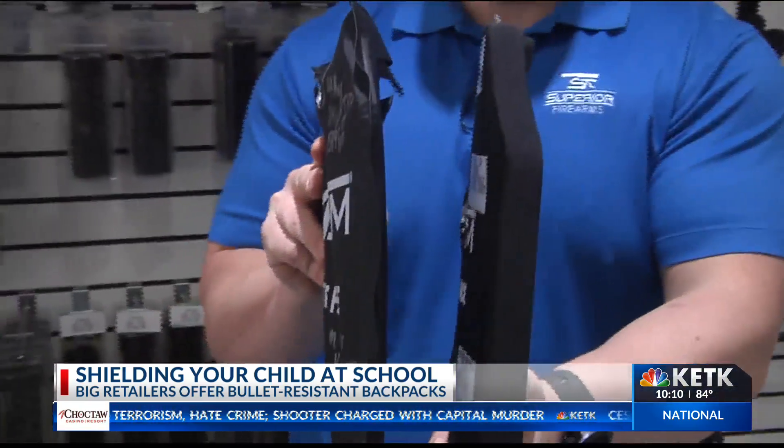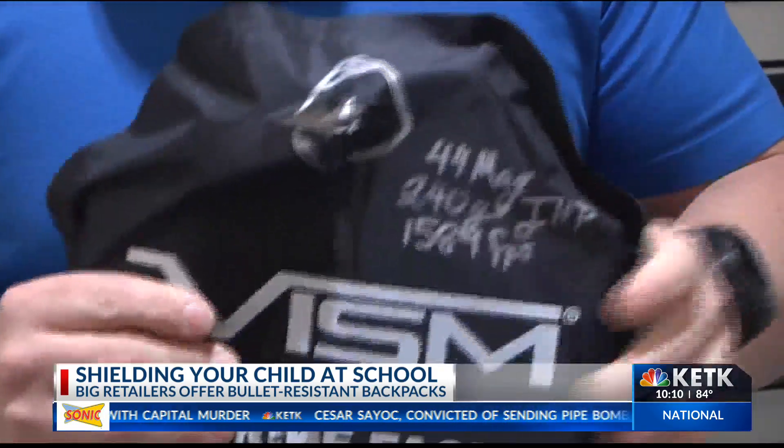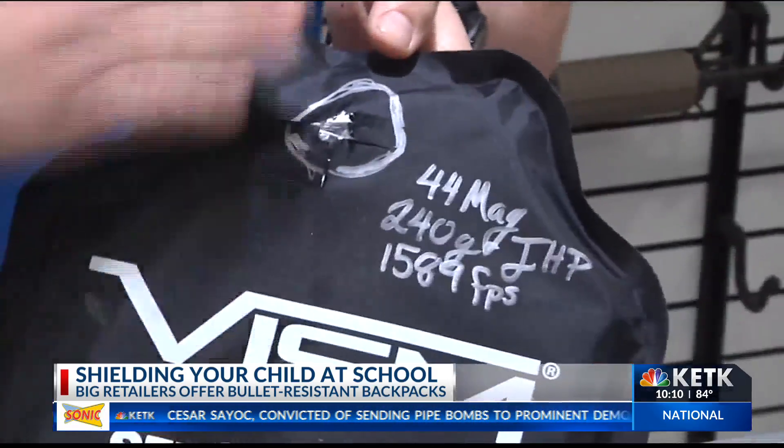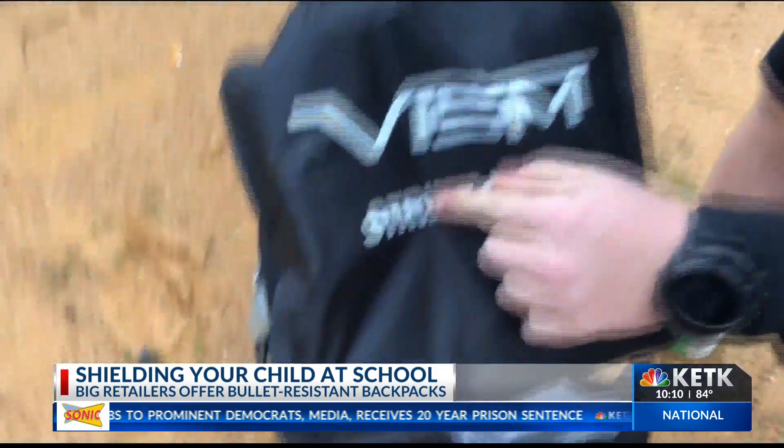Bullet-resistant panels are sold with different levels of protection. One that's rifle-resistant will easily cost more than $200 — a price one East Texas grandmother is willing to pay three times over. She said: 'It gives me peace of mind to know that at least they have a chance to get away if there is a shooting at their school.'